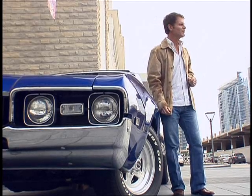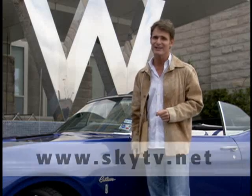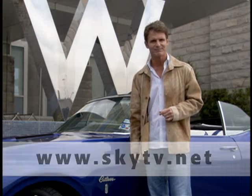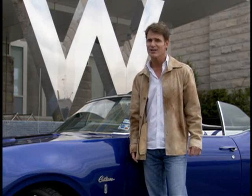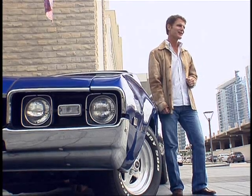Well, that about does it for this episode of Tech Talk. As always, if you'd like to get more information on anything that you saw on the show, or you have a great story idea, please visit me on the web at the address you see on your screen. Until next time, for Tech Talk and United Airlines, this is your host Mark Bunting. Have a great flight, and I'll see you soon.